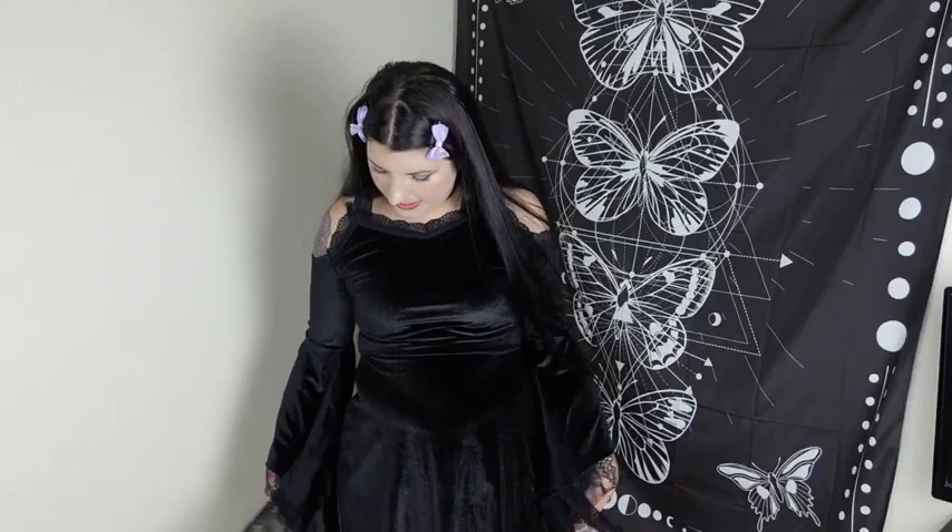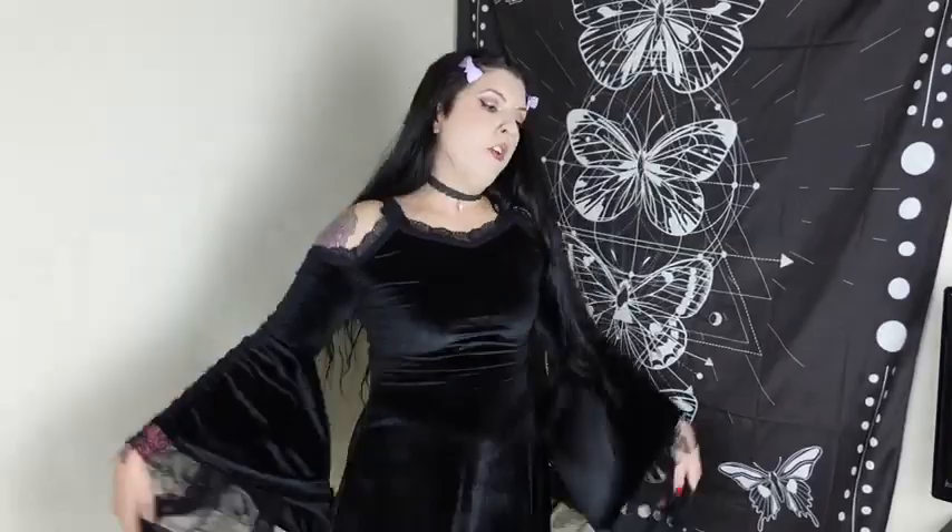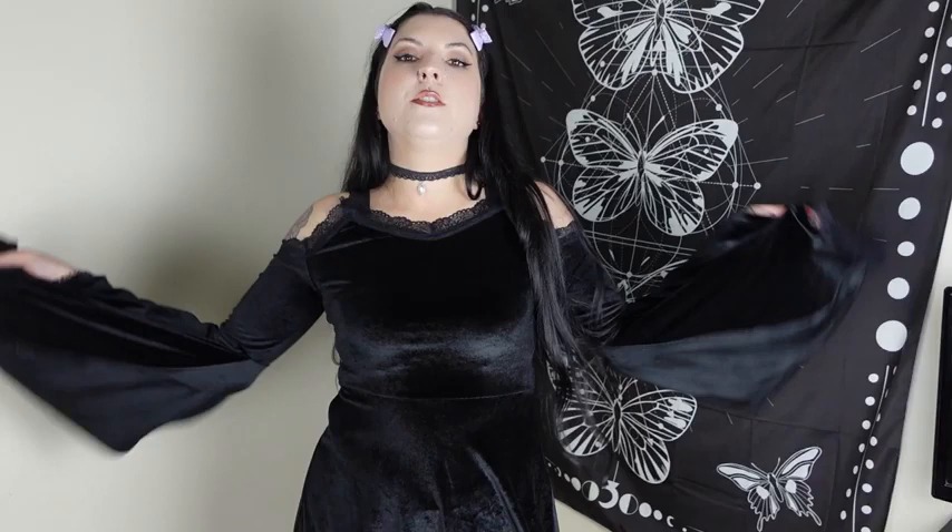My entire life all I've dreamed of is having a dress with these sleeves. I feel like Morticia. It is so beautiful — I want to go dancing in this. I've just been doing so many flowy contemporary movements that the club couldn't even handle me with my flow. And my cat is trying to get involved.